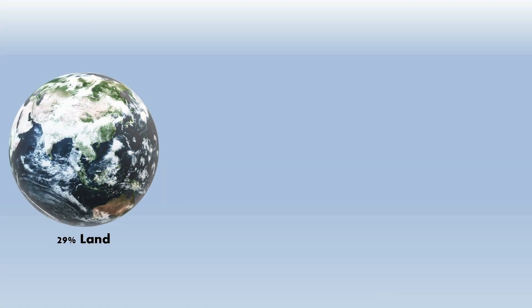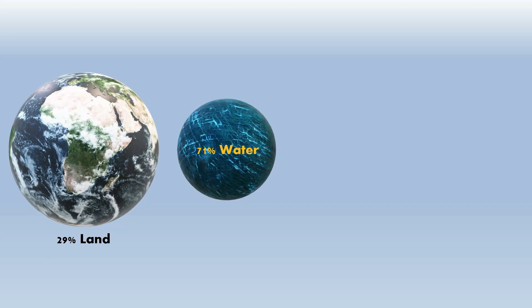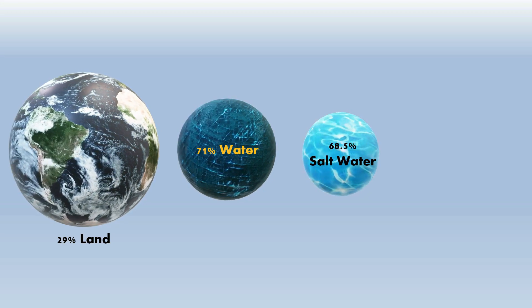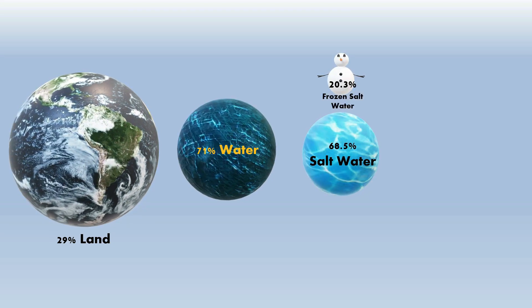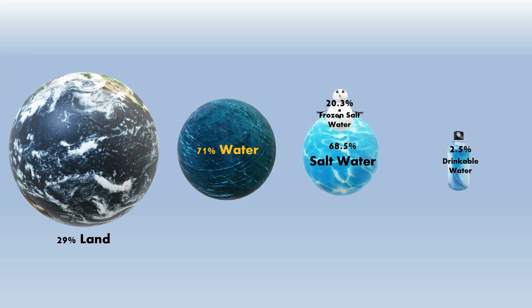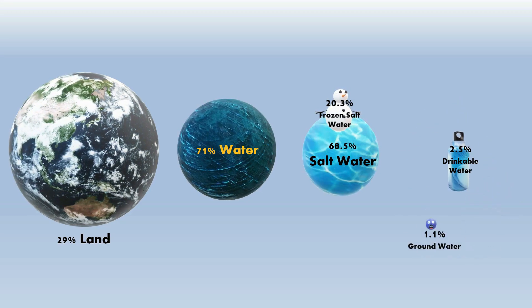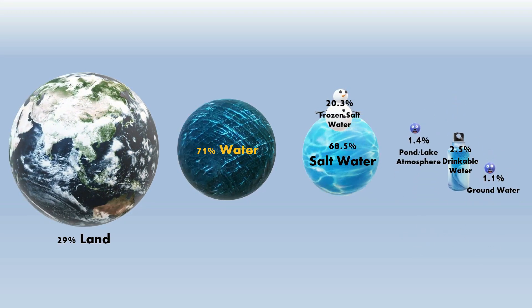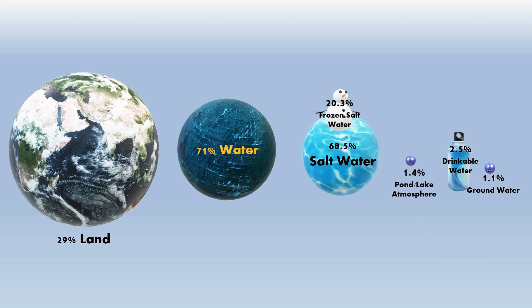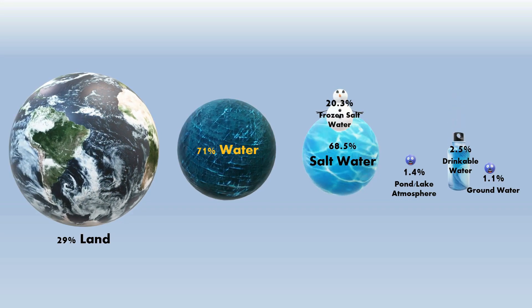The main problem we are facing now is a shortage of water. On this earth, 29% is land where we live, and 71% is covered with water, out of which 68.5% is salty water and 20.3% is in a frozen state. The balance 2.5% is the only consumable quantity for human life. Of that 2.5%, 1.1% is below ground level and another 1.4% is surface water, which we humans contaminate with our waste, and then end up blaming each other.